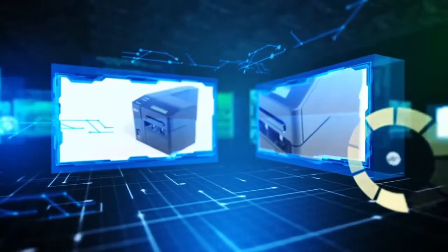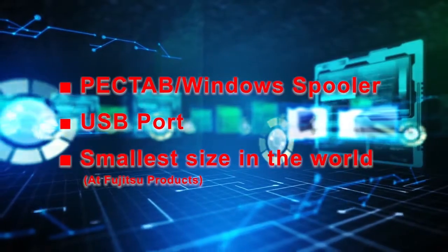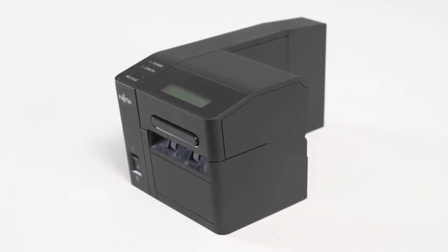The new FUJITSU PRINTER 9870 supports PECTAB and can be connected to a PC via a USB cable. Furthermore, monitoring and control are provided by Windows Spooler.